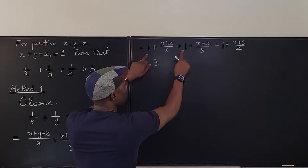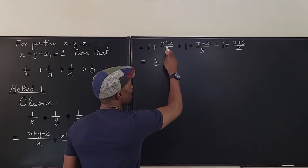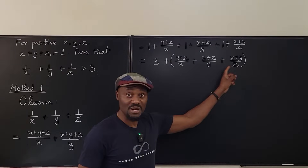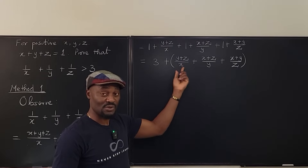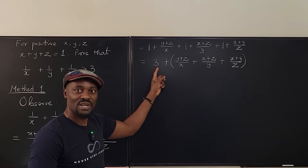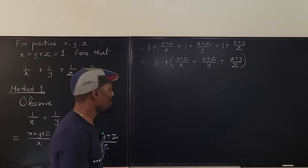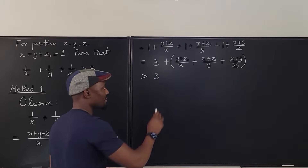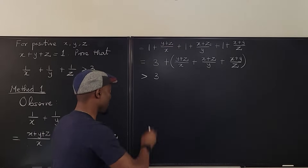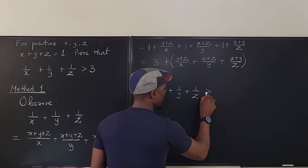This is equal to 3, because 1 plus 1 plus 1 is already 3, plus the remaining terms. No matter how small those remaining terms are, because everything here is positive — all of X, Y, and Z are positive — we're going to be adding a positive number to 3. So the answer is definitely greater than 3. Therefore, 1 over X plus 1 over Y plus 1 over Z is greater than 3.